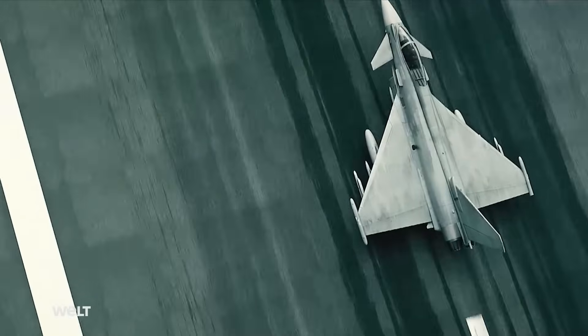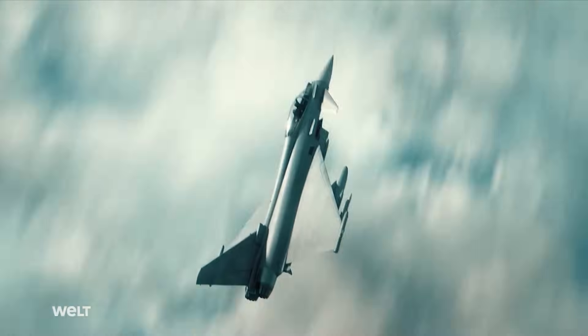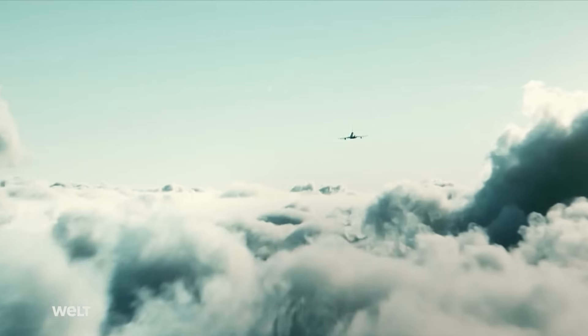With over 680 orders from nine customers, the Eurofighter is currently the largest European military aircraft program.